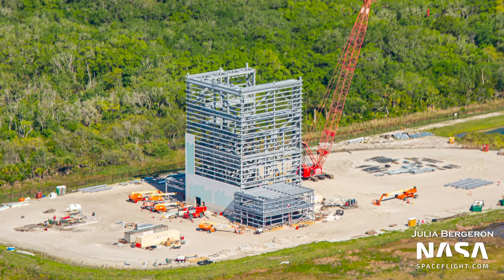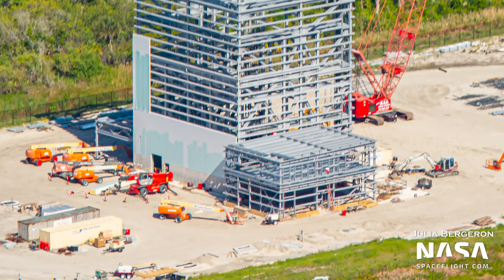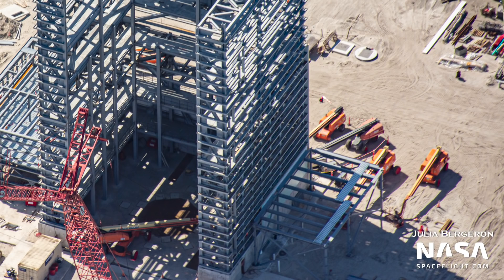Next to it, two more ground structures have popped up as well, with one structure being built on the foundation we spotted last time and a smaller area being built off the other side of 2CAT. While the bigger one will be used for office space — most likely to control testing operations related to 2CAT — the smaller structure will most likely function as a support and storage building for the facility.